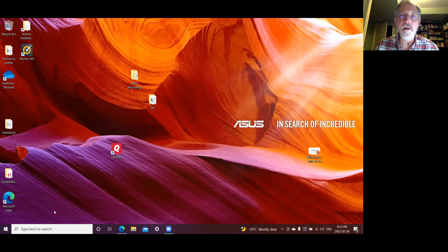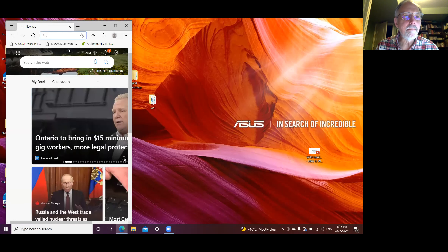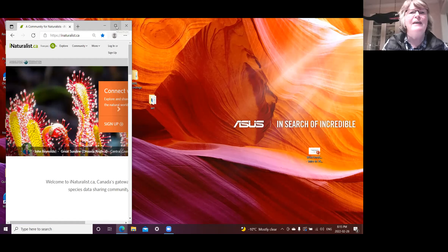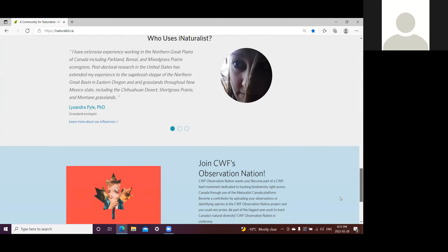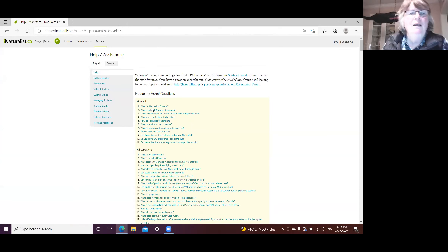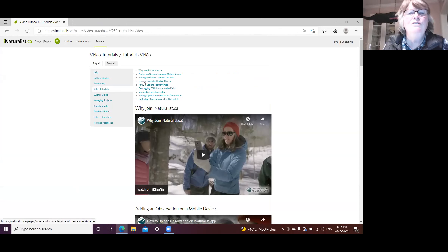Sharing screen to demonstrate — if I go to Help and then to Video Tutorials, I'll walk you through how to add an observation via the web.